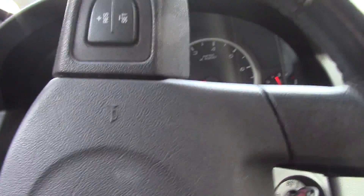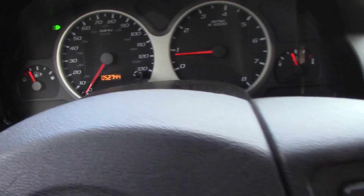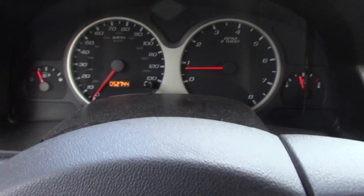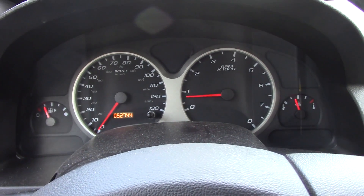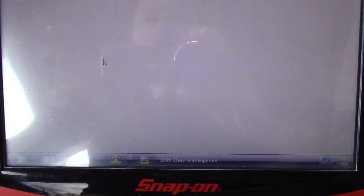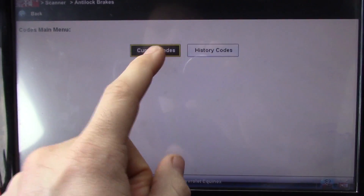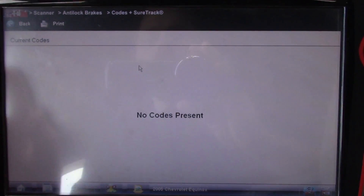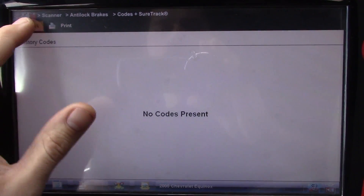Hook up my scan tool. There are no lights on the dash. Hook up the scan tool, see if we have any trouble codes, and then we'll take a look at some live data. Anti-lock brakes, codes, display codes — current codes: no codes present. History codes: no codes present.